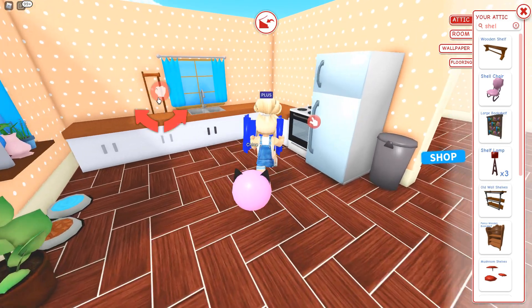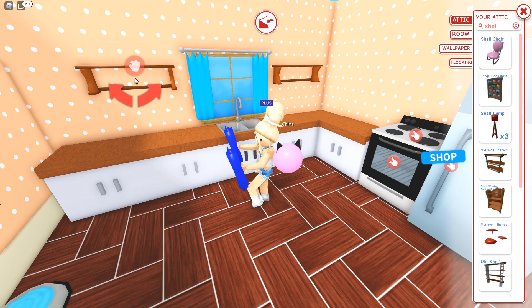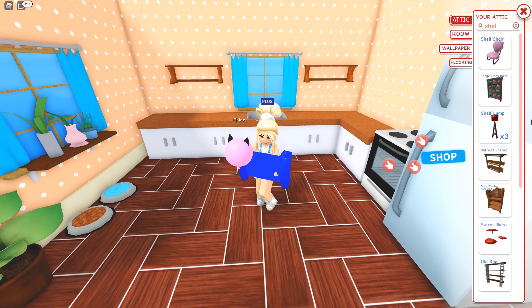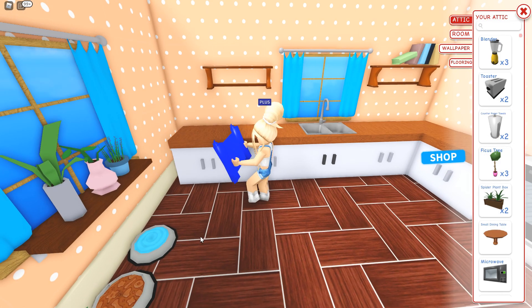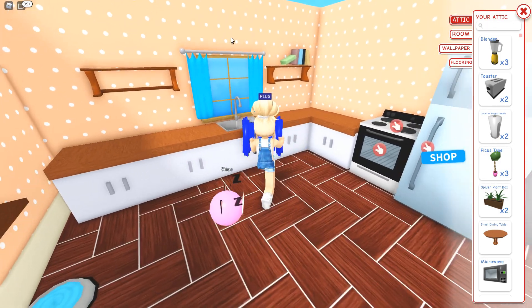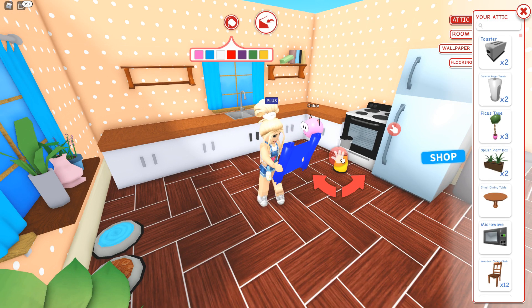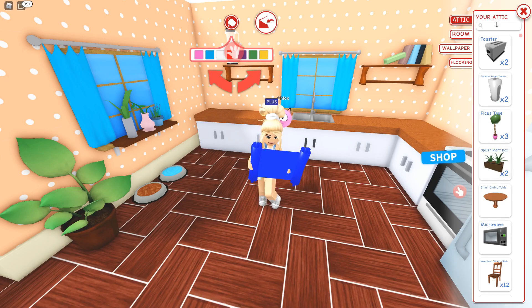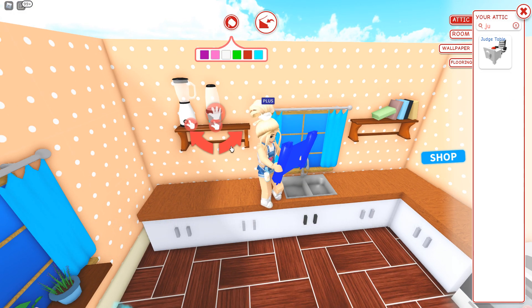I also want to put some shelves over here — this one could be a little closer. It doesn't have to be a hundred percent perfect. I'll put decorations on there. I didn't put books on both sides because I'm going to use the shelf for blenders and appliances, like I've done before. There's a blender right there — I want it to be white, and a juicer too.